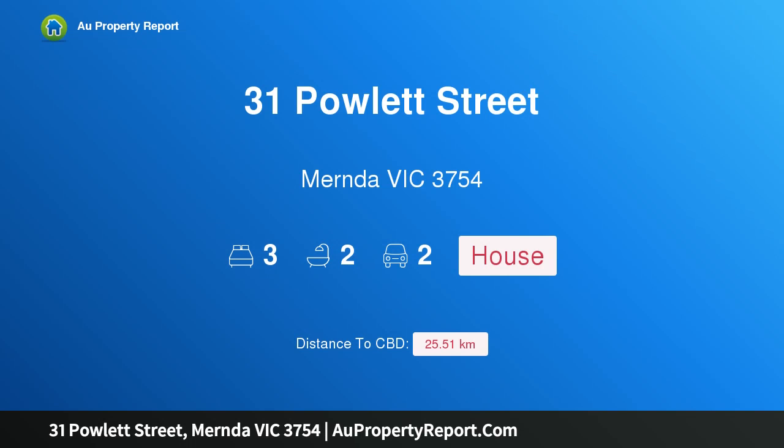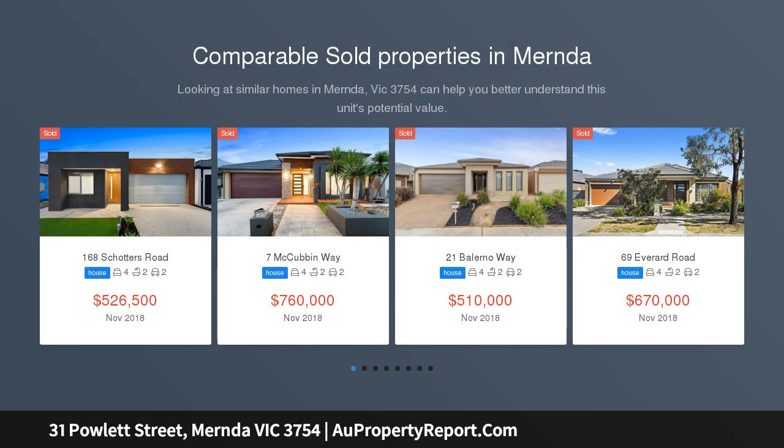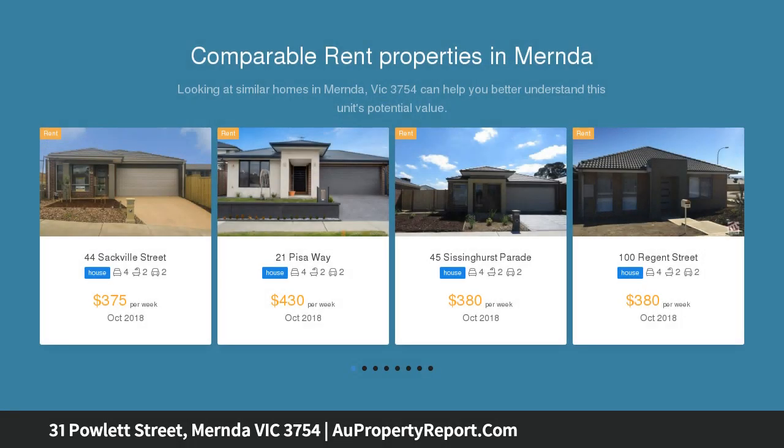Hi, I am glad to introduce Property 31 Powlett Street, Mender Victoria 3754. Irresistible family living in a sought-after location. This wonderful family-sized home has all the trimmings and built by one of the best, Porter Davis.